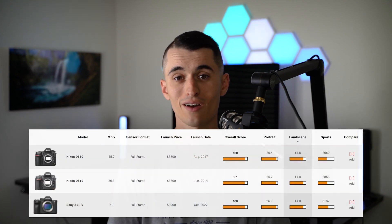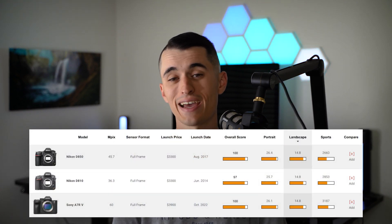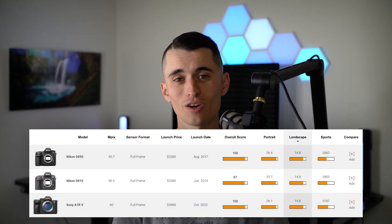Today, the cameras netting the highest score for dynamic range include the Nikon D810, the Nikon D850, and the Sony A7R5. These are the cameras you can expect to see the most dynamic range out of. Looking into the future, I would fully expect these brands to continue rolling out cameras with even better dynamic range.